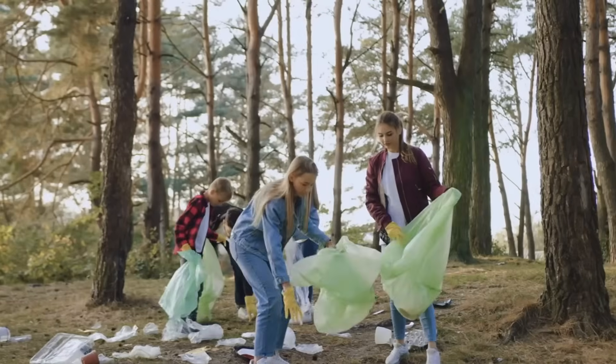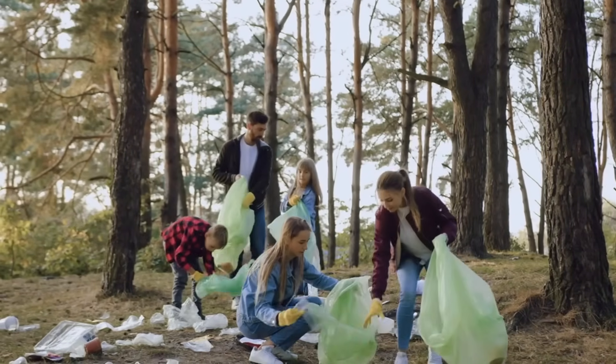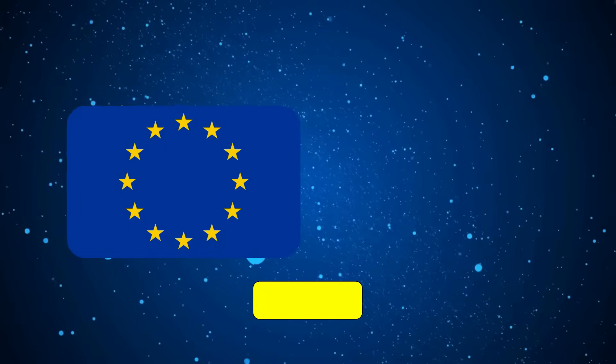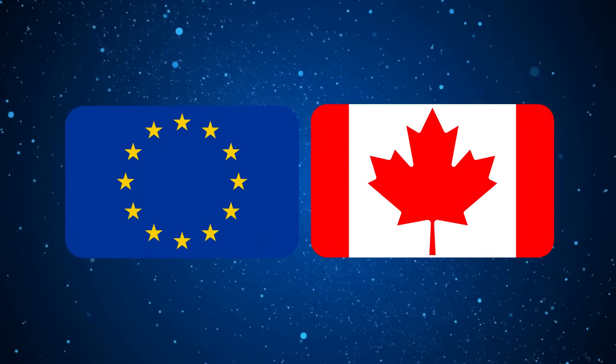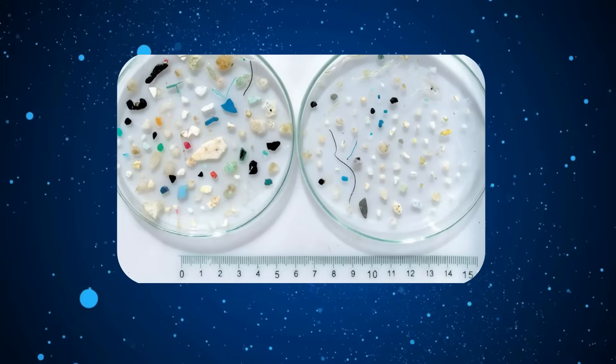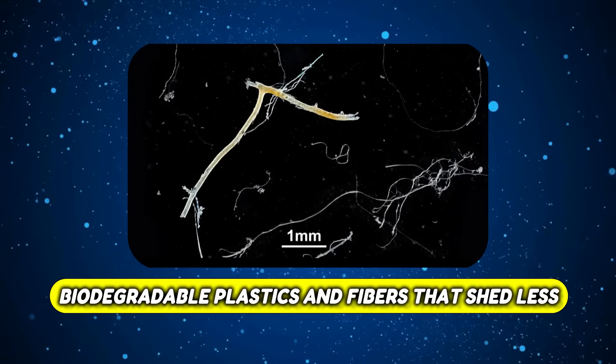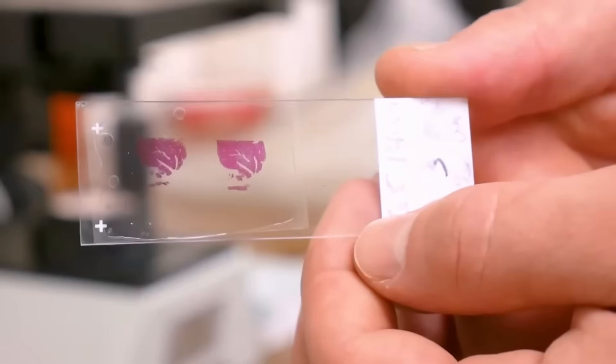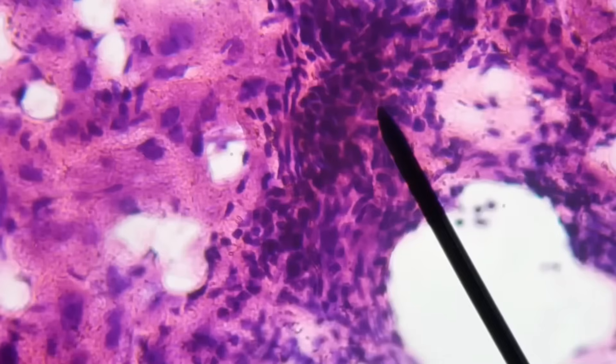Finally, think bigger. Individual choices matter, but we need system-level change too. Governments in Europe and Canada have already banned microbeads in cosmetics, and companies are developing biodegradable plastics and fibers that shed less. As Dr. Richard Thompson, the scientist who coined the term microplastics, has said: we need both consumer action and systemic reform to reduce the flow of plastics into our environment.